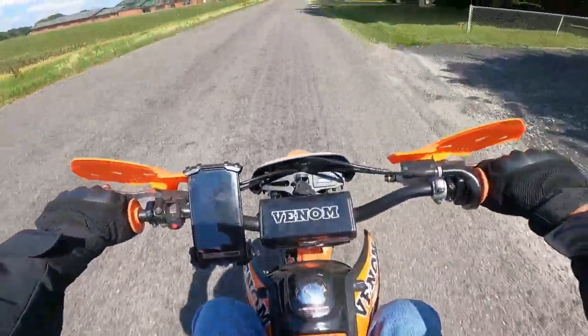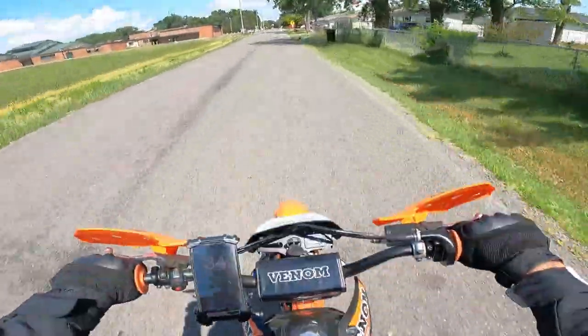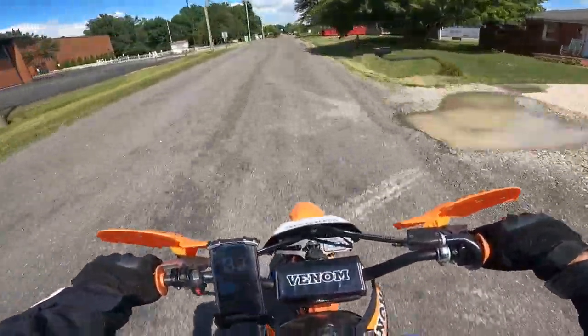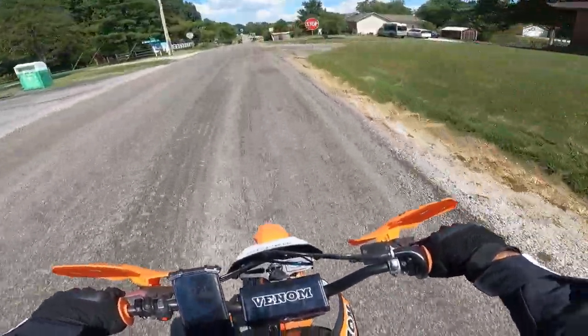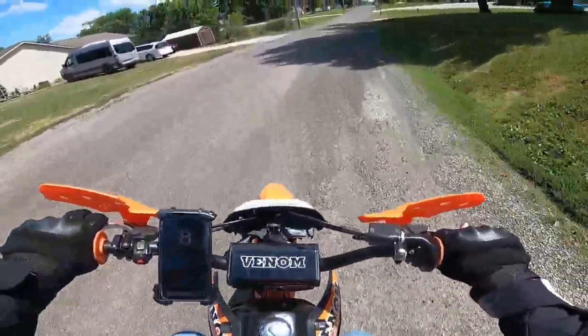Just in case you guys were wondering about this bike — this is sold by Venom and it's made by Apollo. So if you have an Apollo 125, it's probably going to be about the same thing. This is a healthy running, air-cooled, 4-speed motorcycle dirt bike.